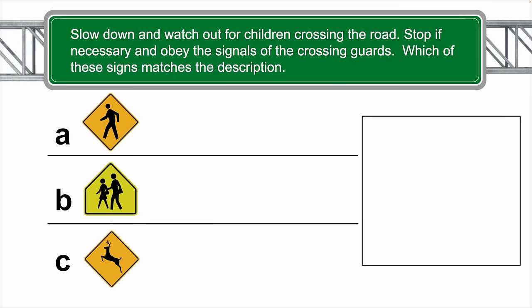Slow down and watch out for children crossing the road, stop if necessary, and obey the signals of the crossing guards. Which of these signs below matches this description? The correct answer is B.